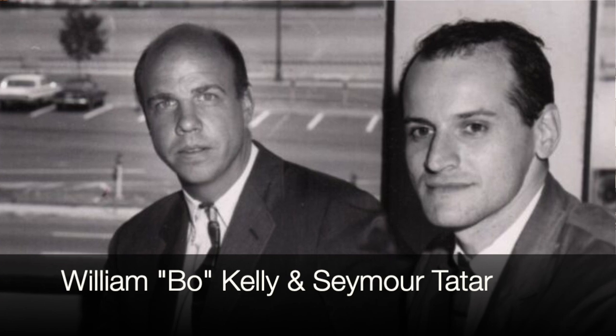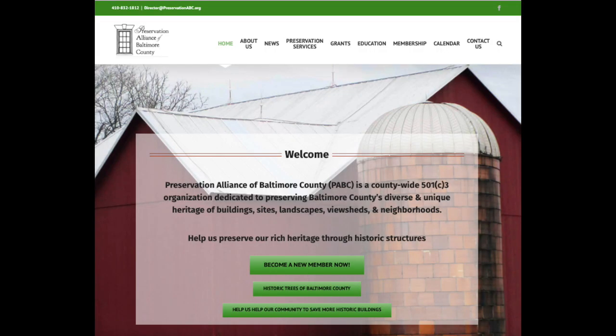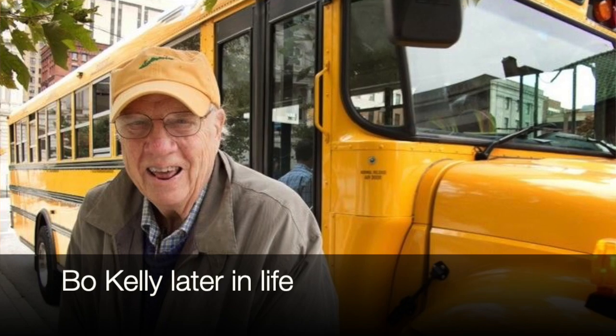So now it's 1967, and the city has this property and decides to build a school on it in the most modern of ways. They turn to two of Baltimore's most noted modernist architects, a firm called Tatum and Kelly. Kelly was William Bow Kelly, who I had the great pleasure to get to know later in his life. Bow Kelly founded Baltimore Heritage in 1960, helped found the city's Preservation Commission in 1965 serving as its first chair, founded the Baltimore County Historical Trust — now the Preservation Alliance of Baltimore County — and was the first executive director of the Building Museum in Washington, D.C. He was one of the greatest historic preservationists of his day, and here he was in 1967 designing a very modern building on the site of a former wonderful historic house that had been demolished.